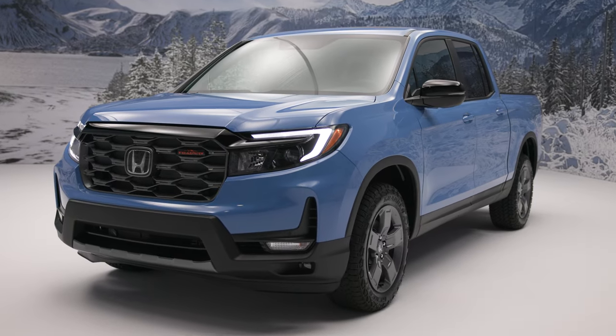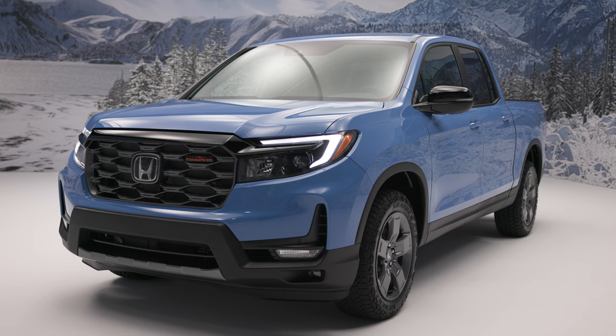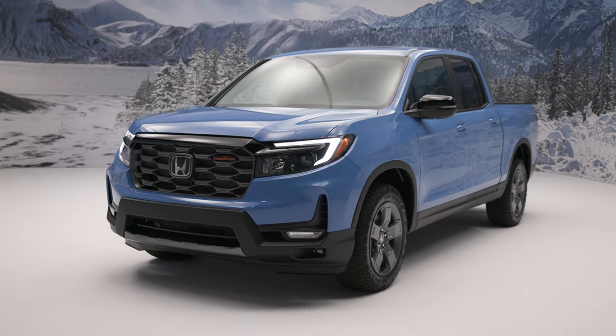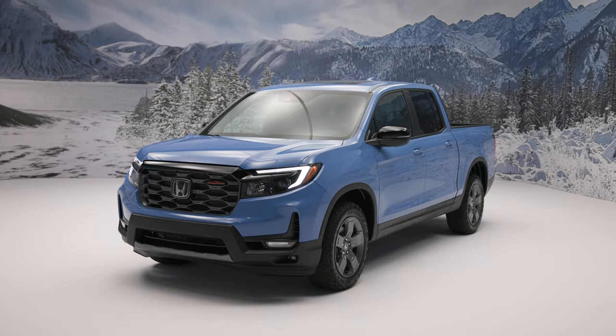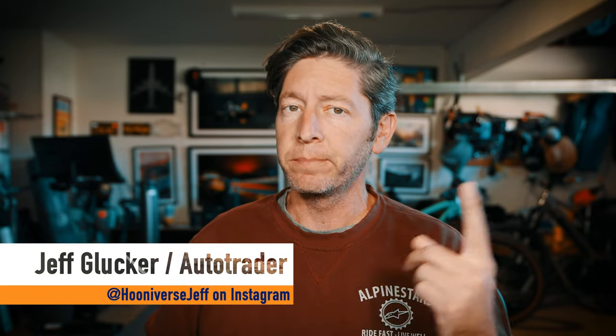The Trail Sport badge on a Honda vehicle is finally starting to mean something, so it's not surprising that the automaker has now added a Trail Sport option for the Ridgeline pickup. A rock crawler it is not, but a weekend warrior trail runner looks to be nicely suited for that sort of dust-covered fun.